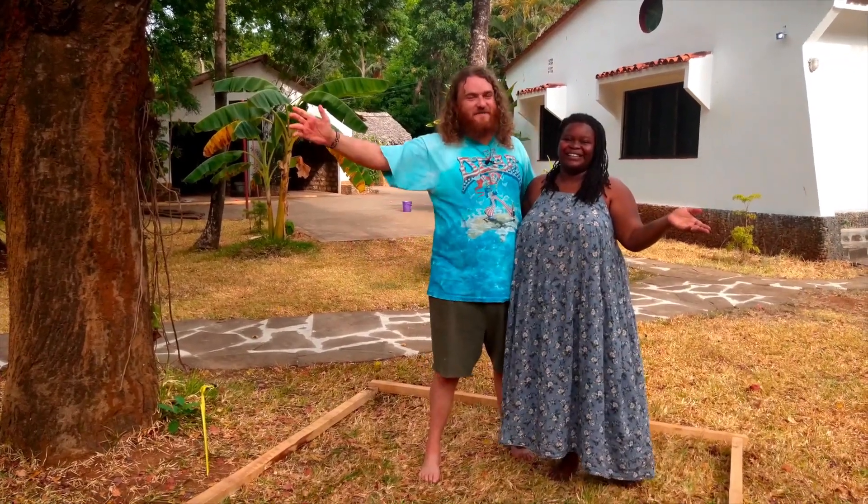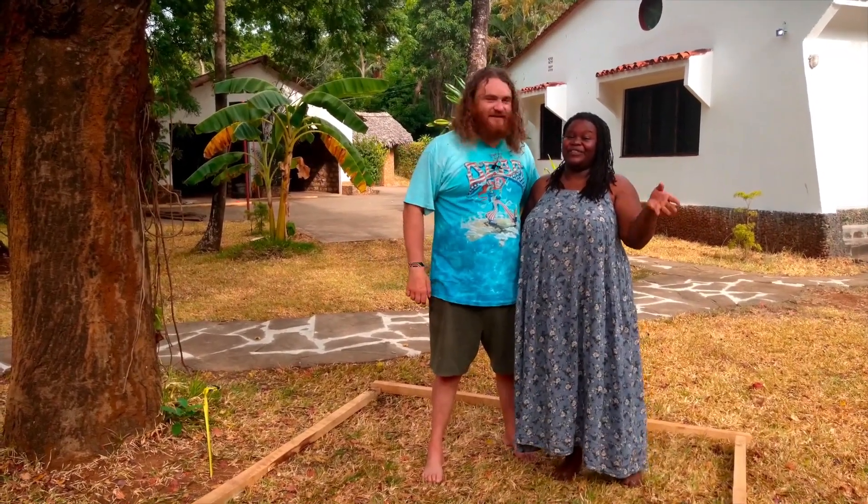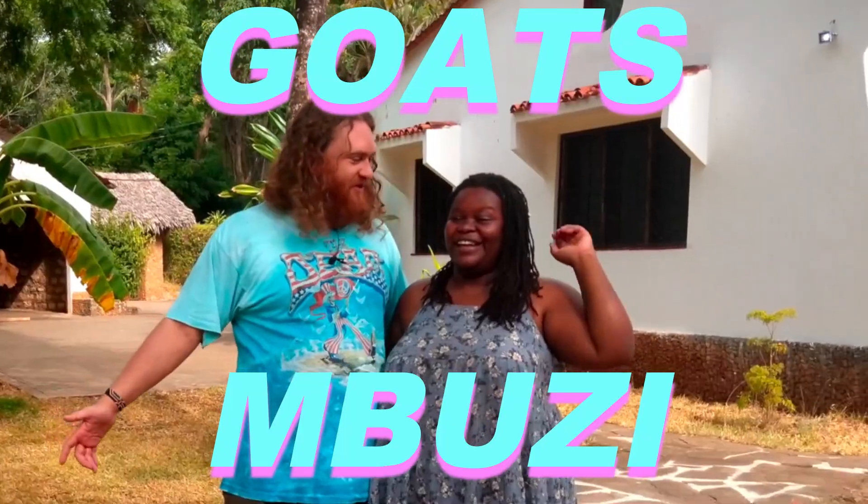Hi everybody! I'm Max. I'm Maria and we're confused but excited about Boosie. Goats!